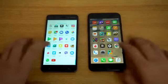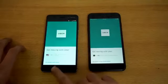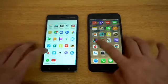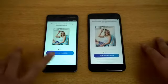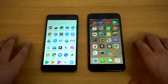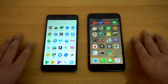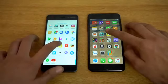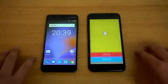We can also launch Uber — faster on the Nokia 6. We have Tinder — and again, Nokia 6 faster. So far Nokia 6 is going pretty great when it comes to third-party non-game apps. We also have Snapchat — Nokia 6 faster again. Impressive stuff.